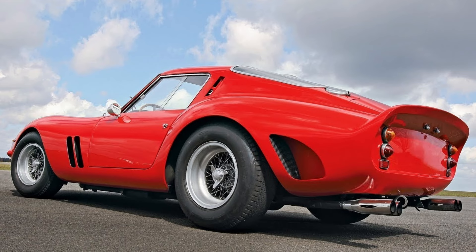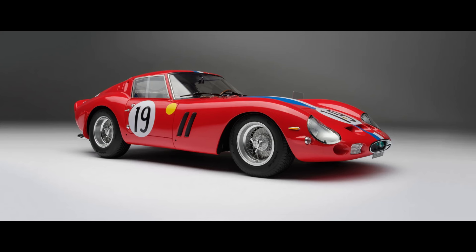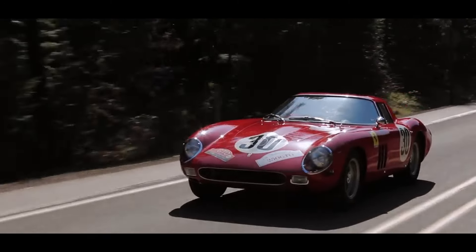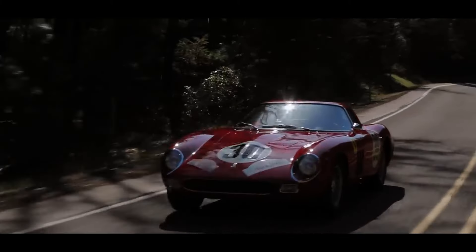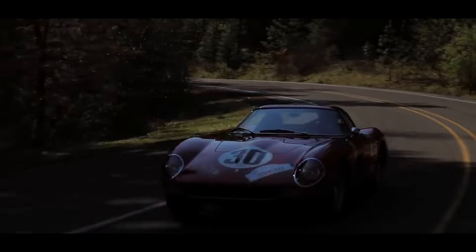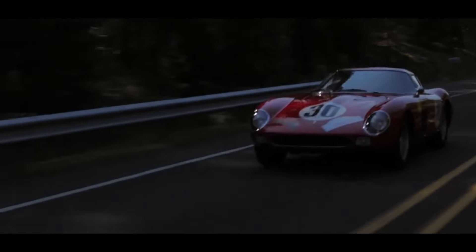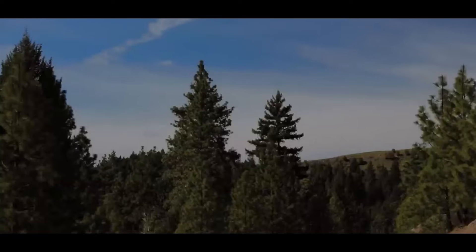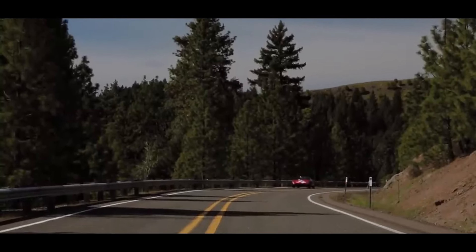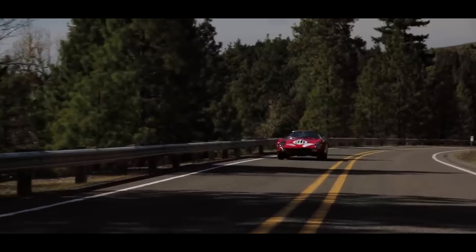As the years passed, the Ferrari 250 GTO evolved from a dominant racing car to a coveted collector's item. Its limited production — only 36 were ever made — ensured that each example was more than just a vehicle; it was a treasure steeped in history and mystique. Today, the 250 GTO is celebrated not only for its beauty and performance, but also as a symbol of a golden era of motorsport, where passion and innovation collided with spectacular results.